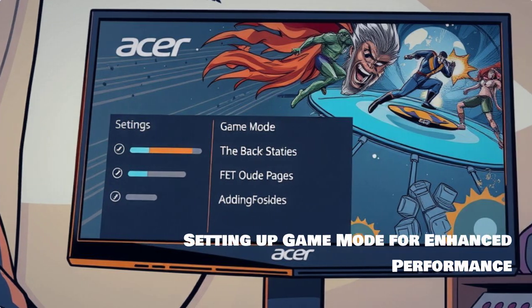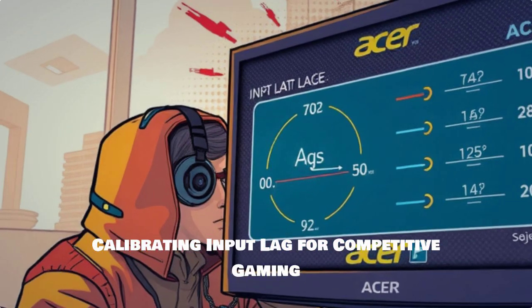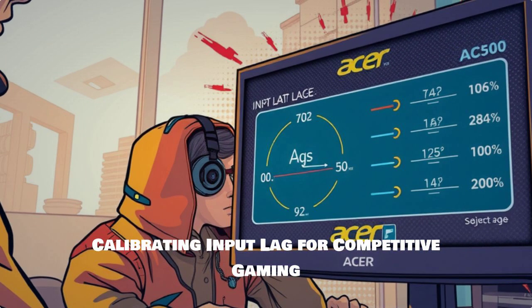Let's dive into the game mode settings. Activating this feature can significantly boost your gaming performance. Calibrating for input lag is critical for competitive gaming — every millisecond can count.